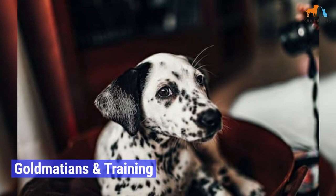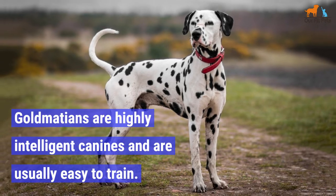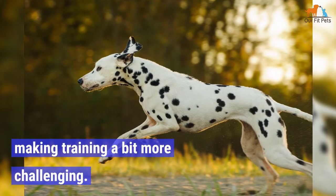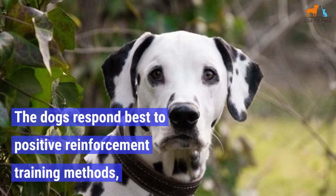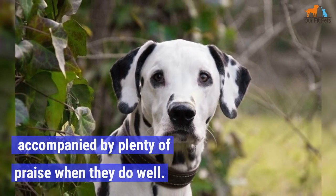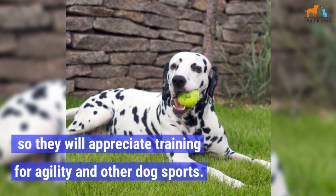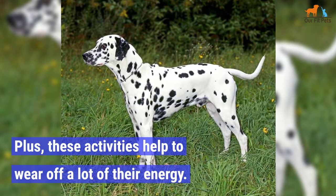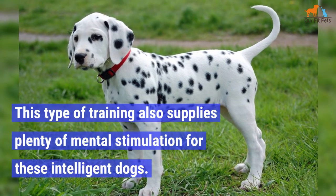Goldmations and Training. Goldmations are highly intelligent canines and are usually easy to train. However, they sometimes have a strong, stubborn streak, making training a bit more challenging. So training must be consistent. The dogs respond best to positive reinforcement training methods, accompanied by plenty of praise when they do well. These dogs also love a physical challenge and will appreciate training for agility and other dog sports. Plus, these activities help to wear off a lot of their energy. This type of training also supplies plenty of mental stimulation for these intelligent dogs.